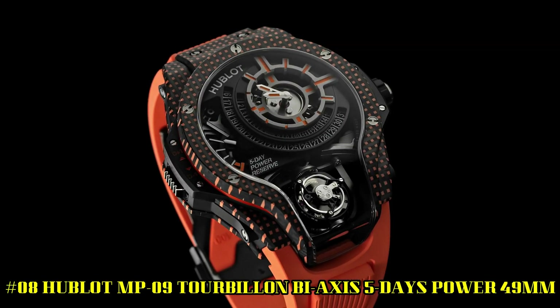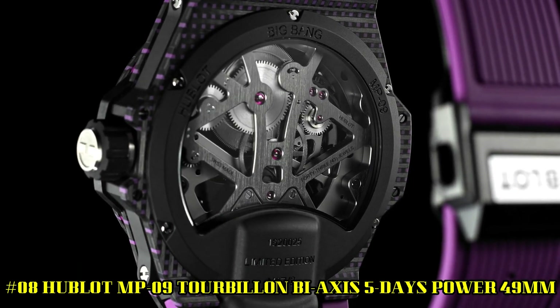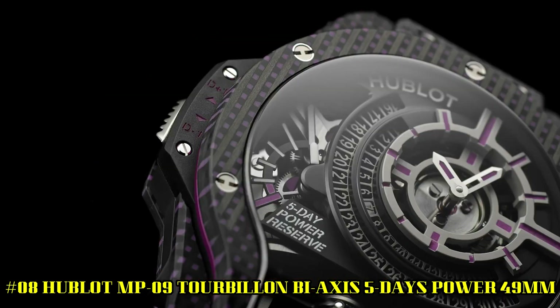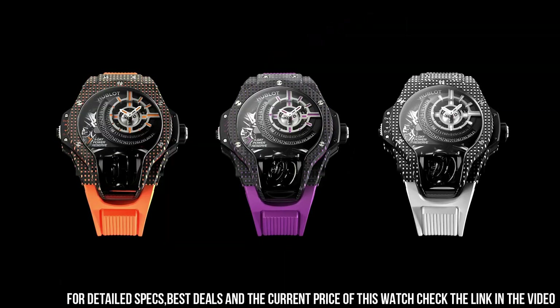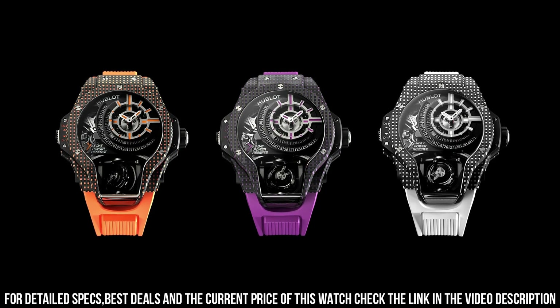Number 8. Hublot MP09 Tourbillon bi-axis, 5 days power, 49mm. Excellent timepiece. Case size, 49mm. Case material, carbon. Movement, manual. Caliber, MHUB9009 H1RAB, in-house.